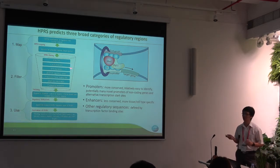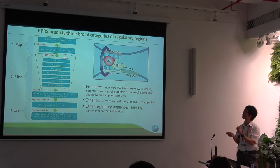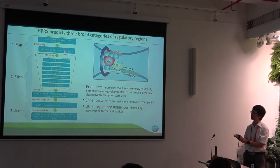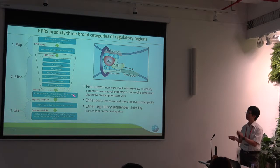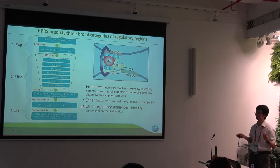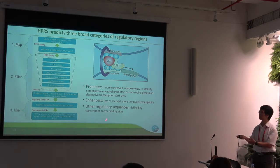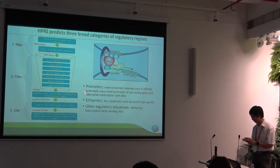In the HPIS pipeline, there are three steps. The first one is to map — we try to get information from humans and map to a species of interest, like cow, pig, or dog. After mapping, we will use a filter to reduce the noise, and then we will have a good dataset to apply in different areas, like to predict how DNA variants affect the phenotype, or to predict good targets for genome editing. Now I will go through these three steps one by one.